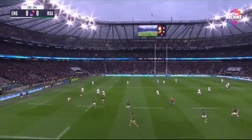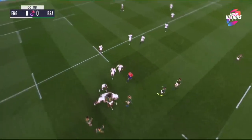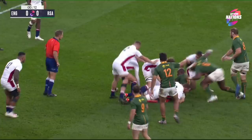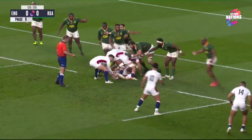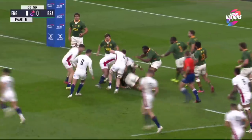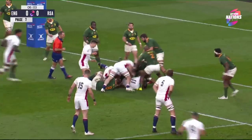England rugby celebrating 150 years, and this fixture is 115 years old. The first match was not too far away from here, back in 1906 at the old Crystal Palace. England within five, Maro Itoje straight into a wall of green.